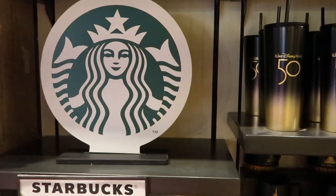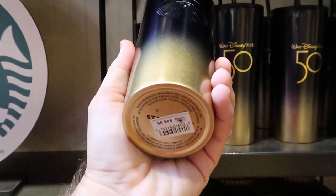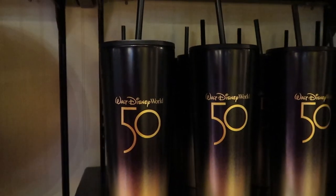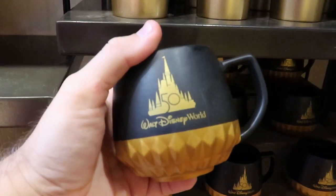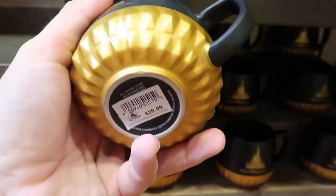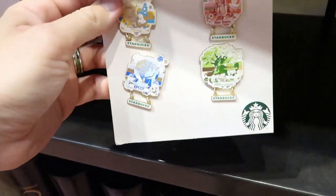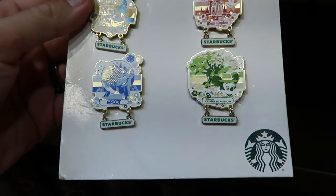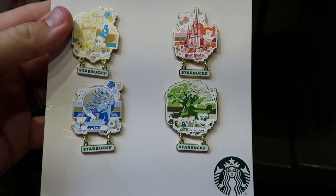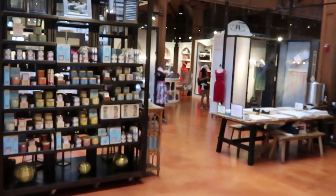There's also a whole Disney Starbucks collection right here. They have the Walt Disney World 50th Starbucks cups in gold and black for $49.99, then coffee mugs that say Walt Disney World 50th Starbucks on the inside for $29.99. But I haven't seen these before — this is a Starbucks Disney pin set with Hollywood Studios, EPCOT, Animal Kingdom, and Magic Kingdom, for only $34.99. I feel like these would be very collectible.